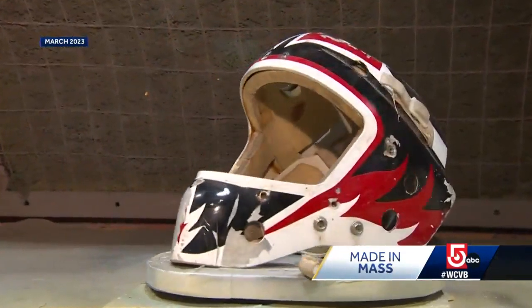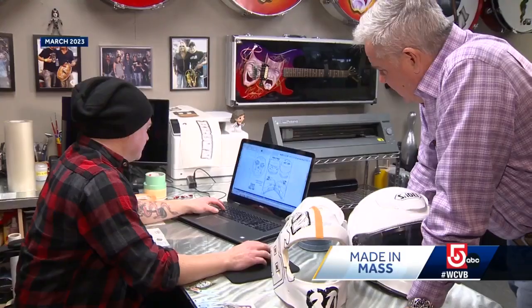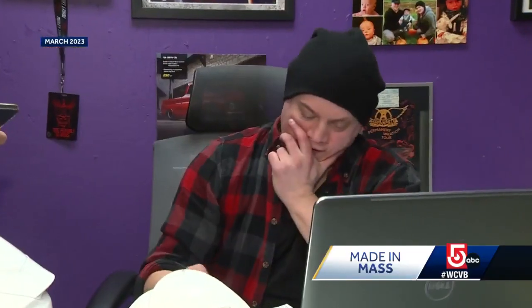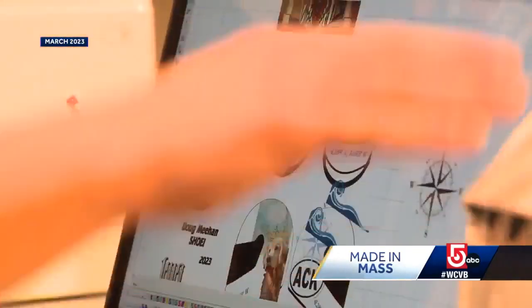My first mask was for my stepdad's nephew. I did it in my mom's basement. That may have been his very first, but during our visit, I commissioned Jesse to create his very latest — my own personalized Nantucket motorcycle helmet.